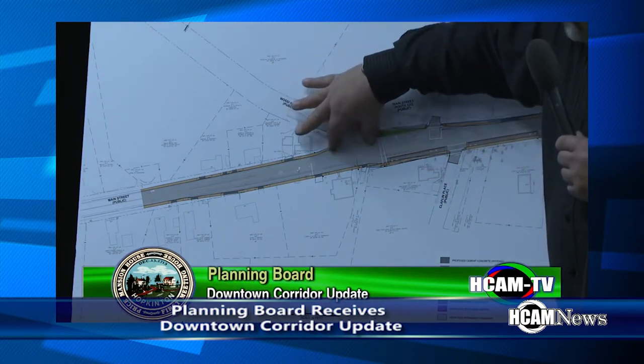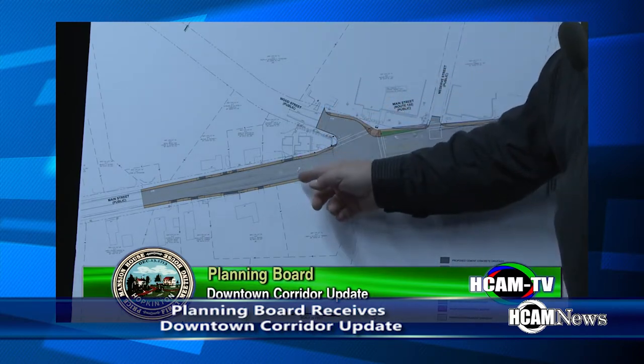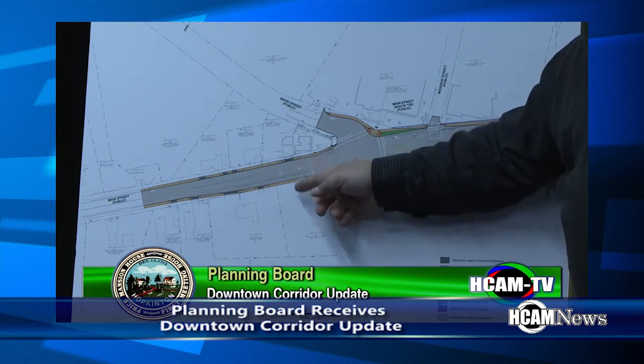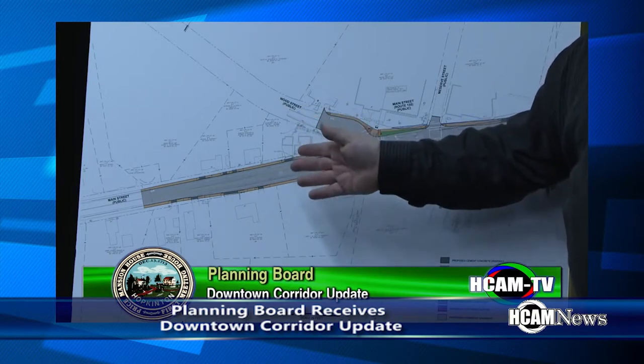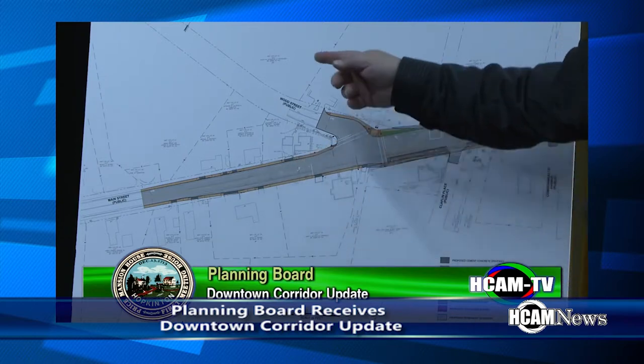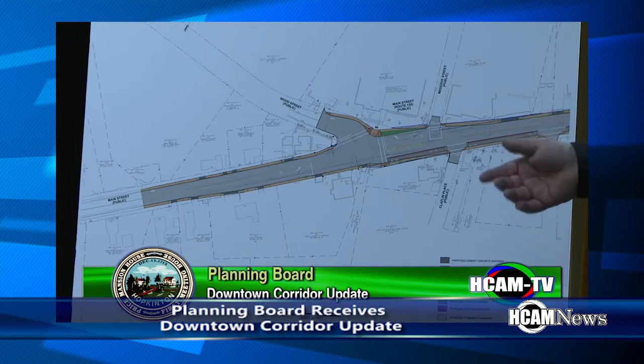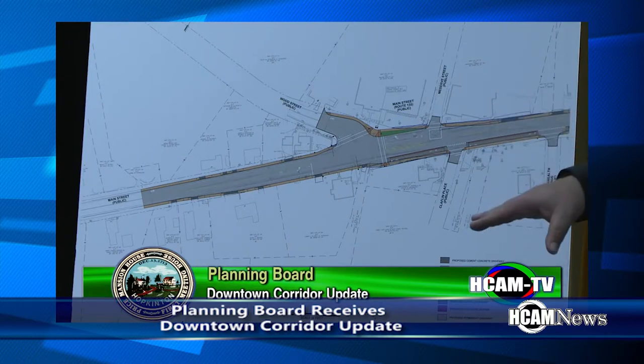We've tried to tee this up a little bit. We've taken a little out of this nose and moved the stop bar back to improve operations. With a left turn lane and a through lane, when someone is in the left turn lane to make the turn into Wood Street, it's not going to impede the through movement on Main Street, which is a major congestion point as it exists now.